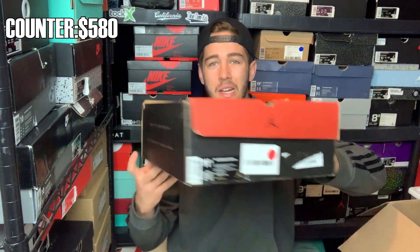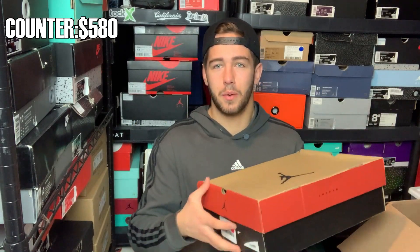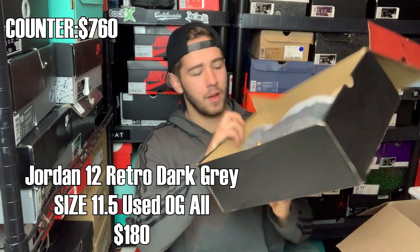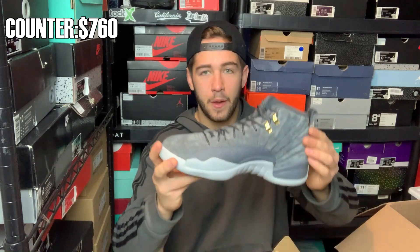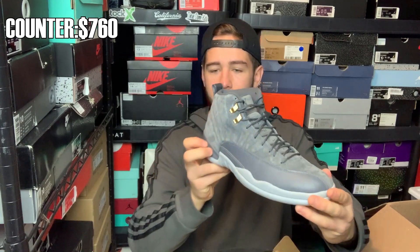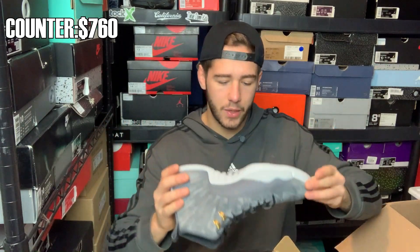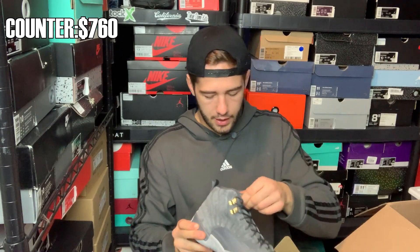We got another Jordan box — a Jordan 5 box, I think a Jordan 6 — and we got a size 10 and a half. One thing that's a little upsetting is that on every single box, the Sneak City tag is ripped off and not clean, which kind of damages the box. Anyway, we got the dark gray Wolf Gray Jordan 12s. This box is huge — look at all that room. These are mad clean.